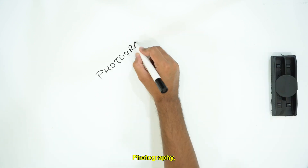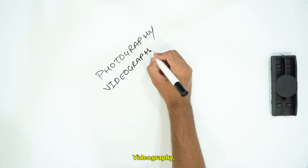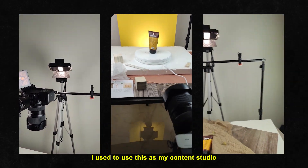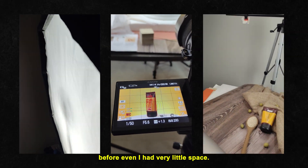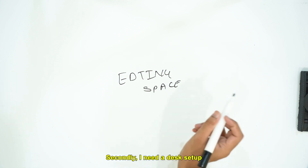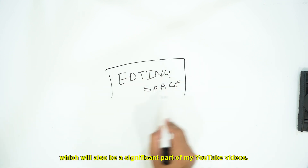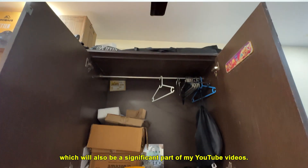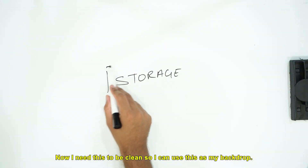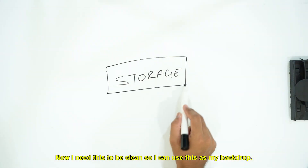To begin with, let's note down the things that I need for the studio: photography, videography, YouTube shoots, product shoots, and an editing desk. I used to use this as my content studio before, and I had very little space, so space is a massive priority for me. Secondly, I need a desk setup which will also be a significant part of my YouTube videos. Then I would need a shelf to keep all of my equipment, and I need this to be clean so I can use it as my backdrop.